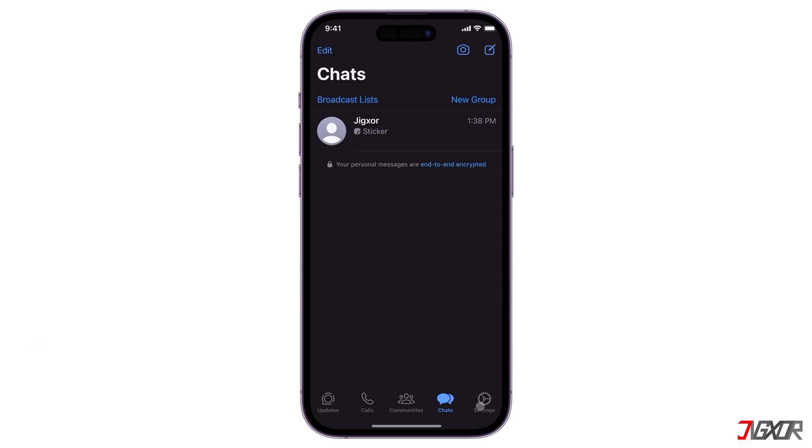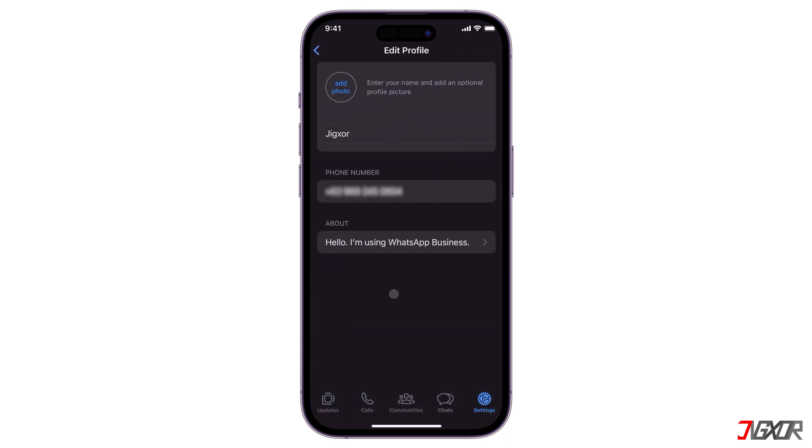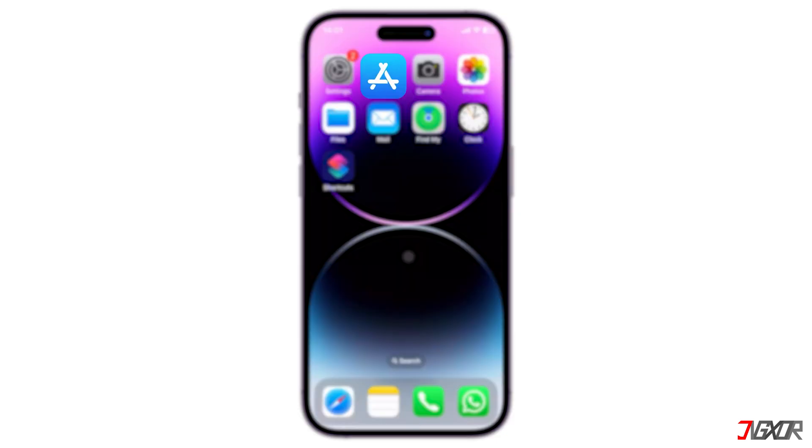Keep in mind that in order to use this feature, you will need to set up a primary device on which your account is actively signed in. To get started, open the App Store or Google Play Store and install WhatsApp on your secondary device.